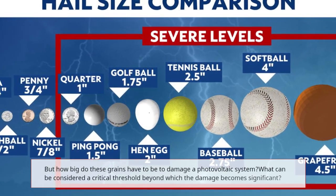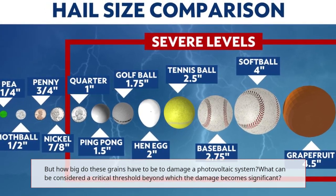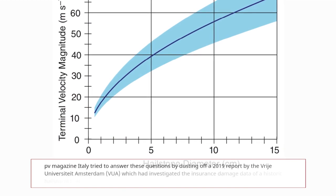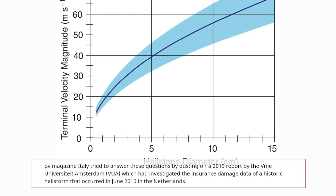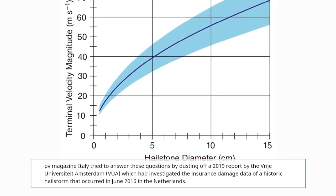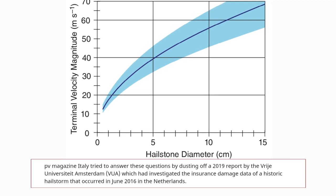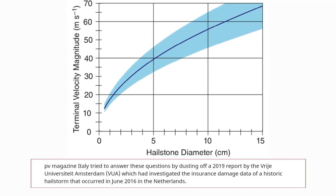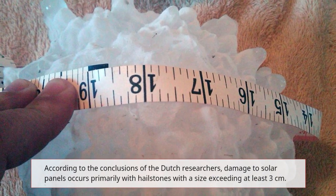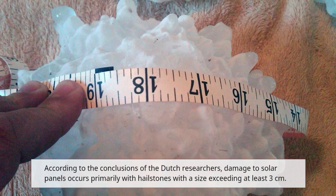But how big do these grains have to be to damage a photovoltaic system? What can be considered a critical threshold beyond which the damage becomes significant? PV Magazine Italy tried to answer these questions by examining a 2019 report by the Vrije Universiteit Amsterdam (VUA), which investigated the insurance damage data of a historic hailstorm that occurred in June 2016 in the Netherlands. According to the conclusions of the Dutch researchers, damage to solar panels occurs primarily with hailstones exceeding at least 3 cm in size.